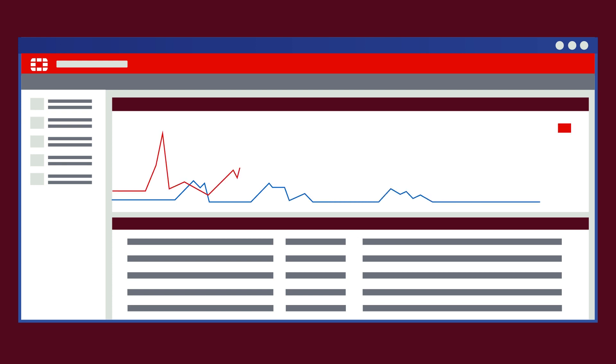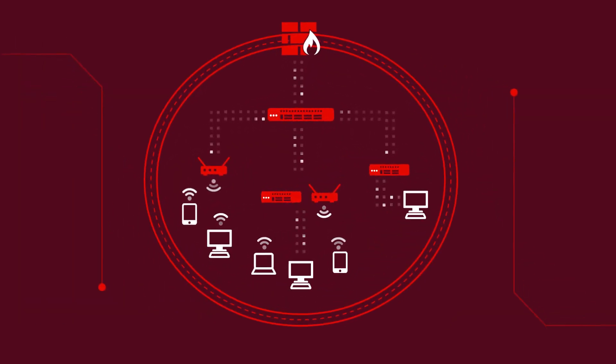With Fortinet, you get a central point of management and the confidence that you have a common security policy throughout the network. Secure Access offers a consolidated system — our Security Fabric — that makes protecting your network with enterprise-level security easy and simple, all while allowing users to seamlessly access the network.